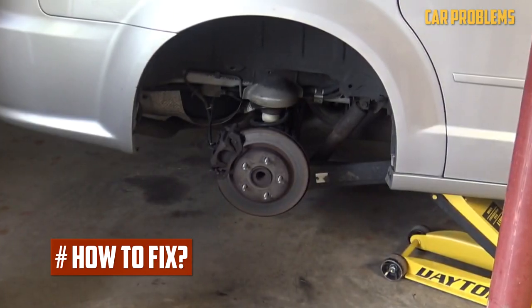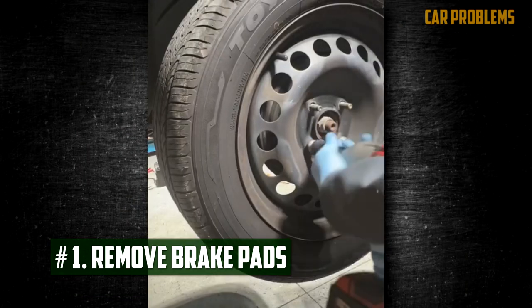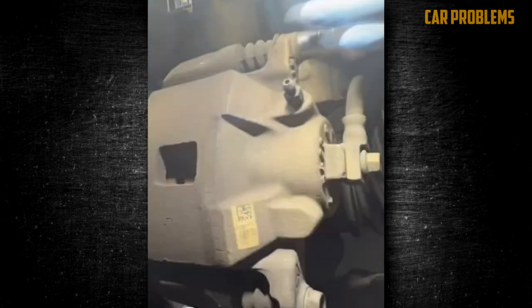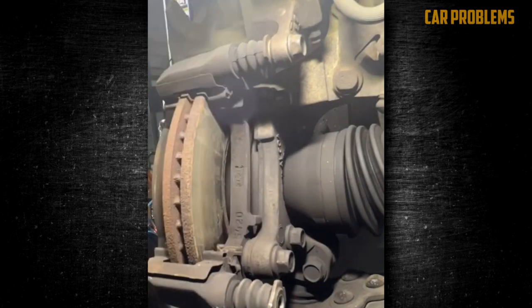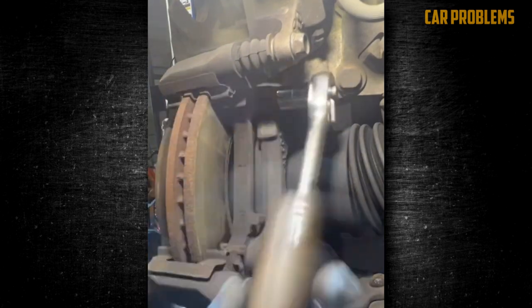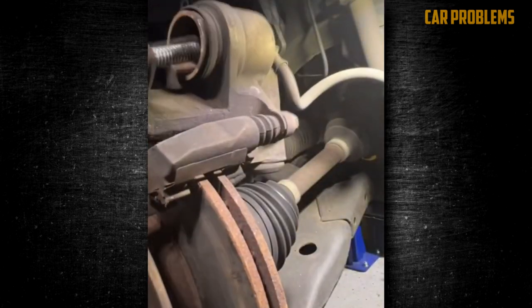How to fix? You can correct uneven brake wear by repairing the underlying problem. First, remove brake pads. Start by loosening the lug nuts on the wheel and jacking up the vehicle. Remove the caliper bolts and carefully lift the caliper off the rotor, taking care not to damage the brake line. Remove the old brake pads from the caliper bracket by pulling them out or sliding them off the retaining clips. Use a brake pad spreader tool or a C-clamp to compress the caliper piston back into its housing.